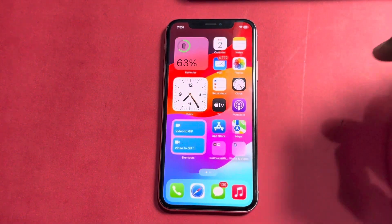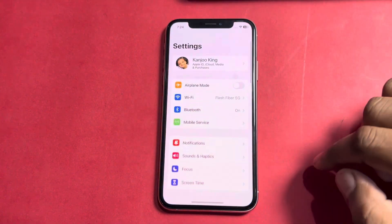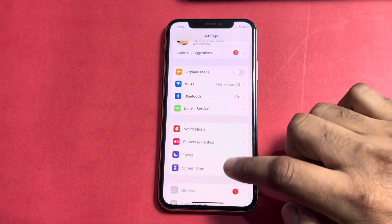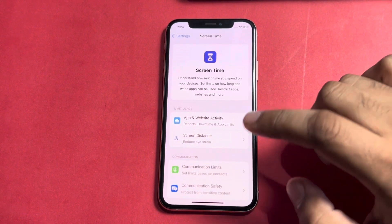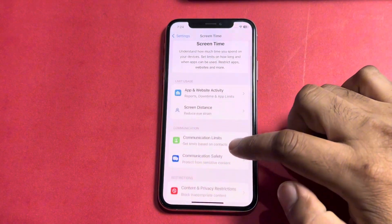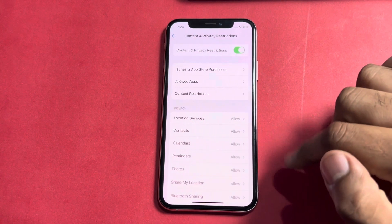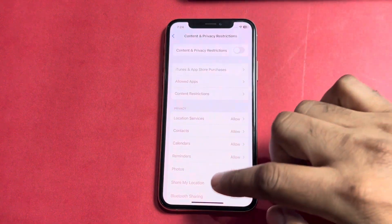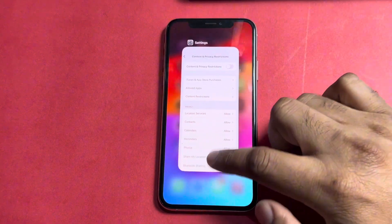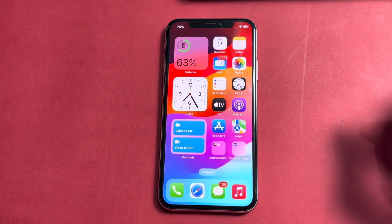The first and basic method: open your iPhone Settings. In the Settings section, scroll down and tap on Screen Time. Then scroll down again and tap on Content and Privacy Restrictions. You can see Content and Privacy Restrictions is turned on — just turn it off, because it's creating many kinds of issues when we try to connect via Bluetooth.